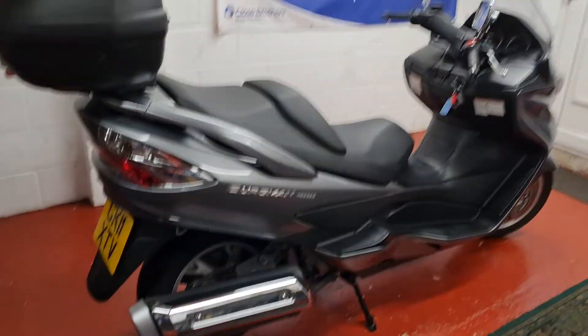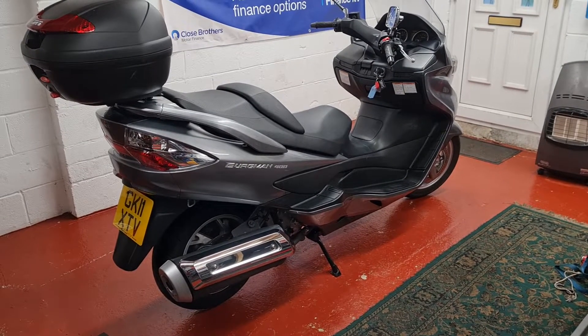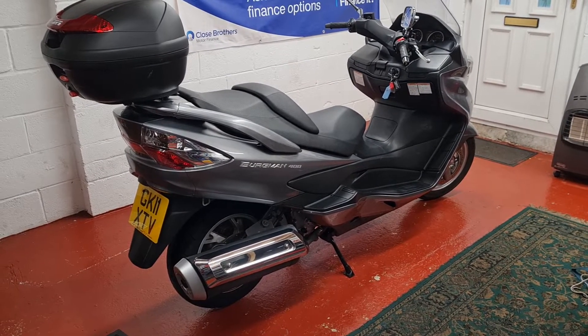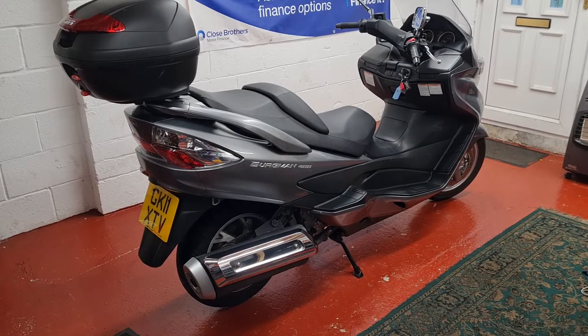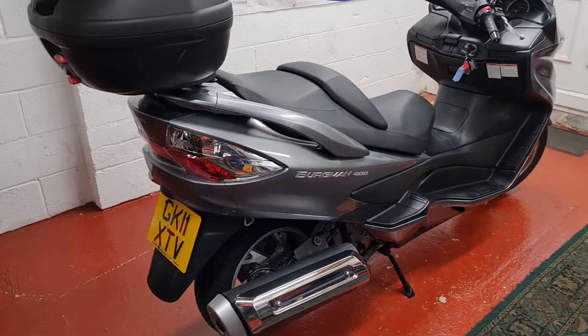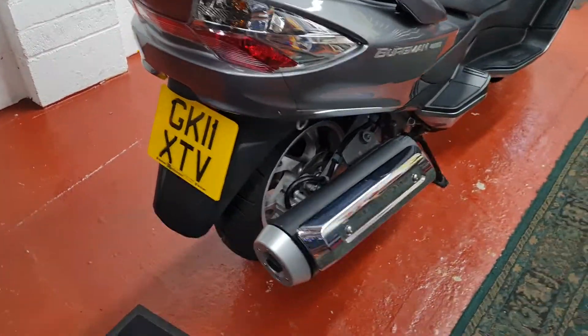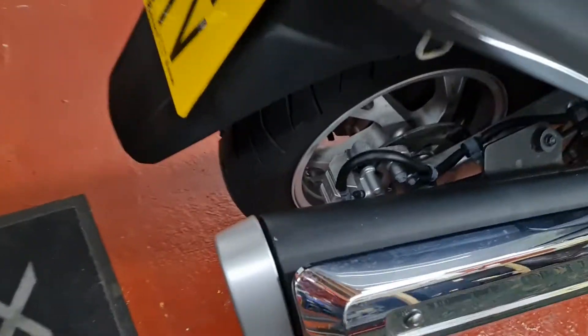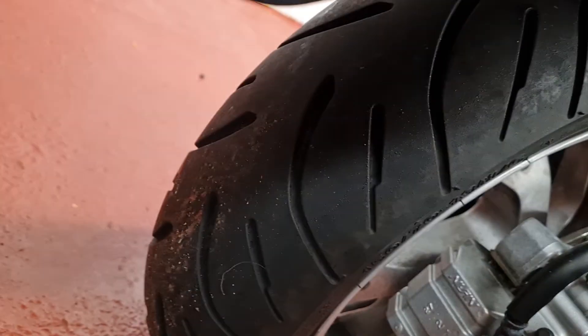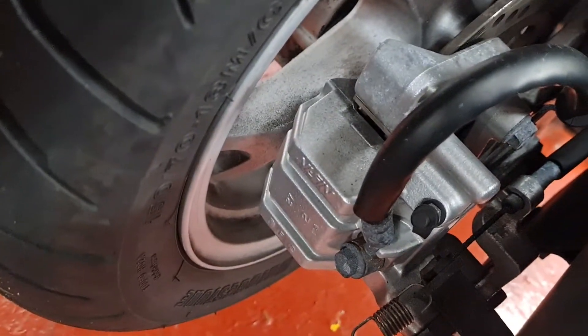Welcome to this absolutely terrific Suzuki Bergman 400 — it's a real pleasure to have it in. It's not a bike that has anything to hide at all, it's in fantastic order. Really cool 2011 non-ABS bike. Tires are absolutely brilliant front and rear, tons and tons of tread on them — they're nearly new, certainly the back, probably a little bit less on the front, but it's in awesome condition.